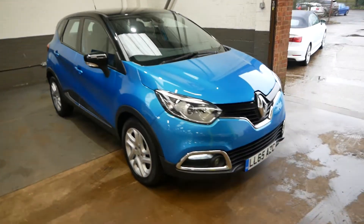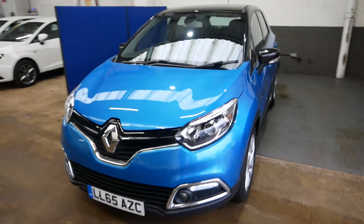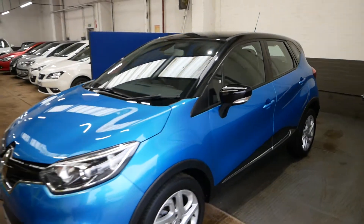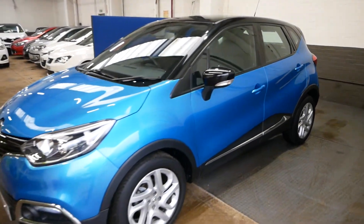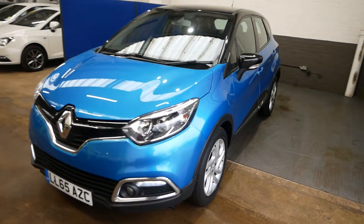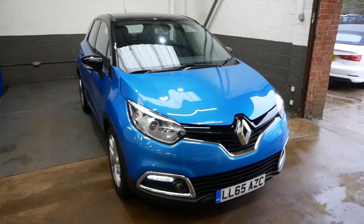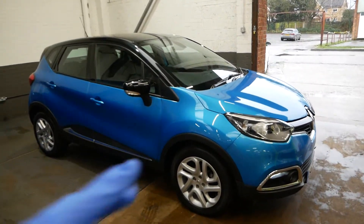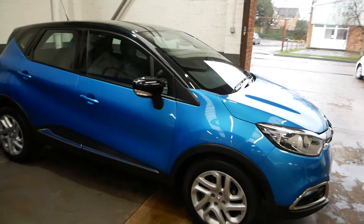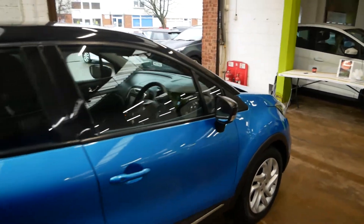Hi there guys, it's Aaron here at GBI Cars, and I'm just going to walk you around our lovely Renault Capture Dynamic Nav, finished in this lovely blue colour. Not sure of the exact name — on the Clios it's called Rebel Blue — but it is very nice indeed, along with the black trim and the chrome parts around the car. It also has lovely alloy wheels.